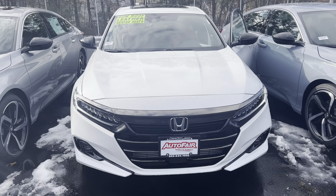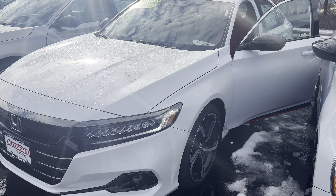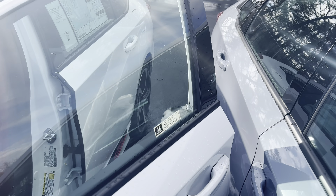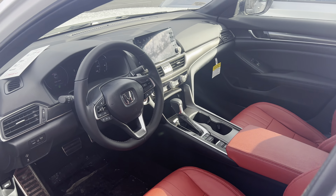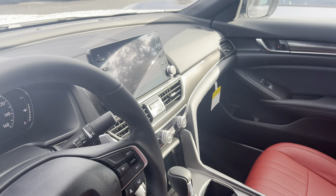This is in crystal white pearl with, in this particular model, custom red leather interior. This is the 1.5 Sport. It does have some custom accessories on this vehicle — body side moldings. It does have a power moonroof that was added. It also added red leather and heated interior.